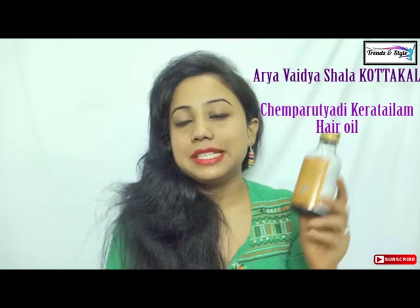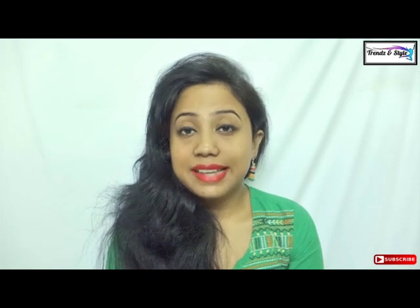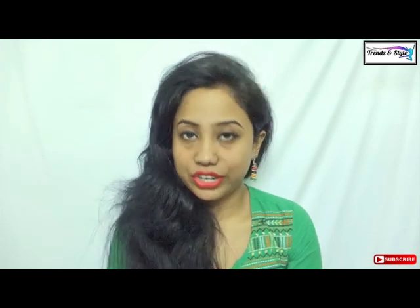Let me tell you about Arya Vaidya Shala Kottakal. It is a century-old Kerala-based Ayurvedic organization with more than 500 products. They are into Ayurvedic treatments, therapies, medicinal treatments, and massage treatments, and they have some really promising Ayurvedic products which actually work well.